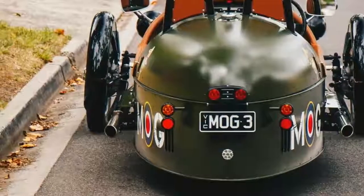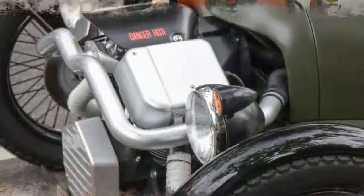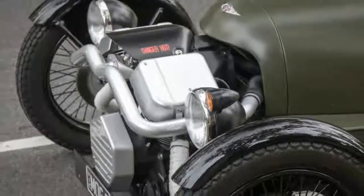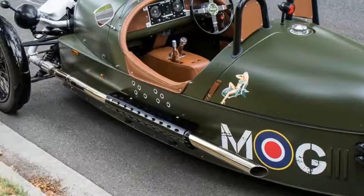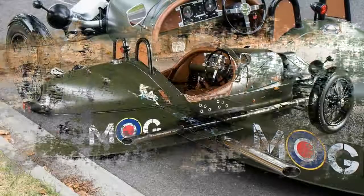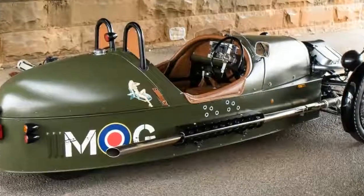A bathtub trimmed in soft caramel leather that seems to float on its hidden center rear wheel, propped up only by outrigger bicycle wheels and the V-twin motorcycle engine mounted forward of the bonnet.